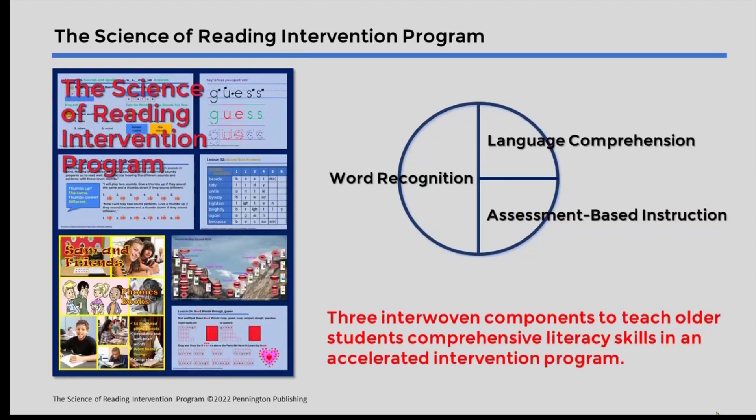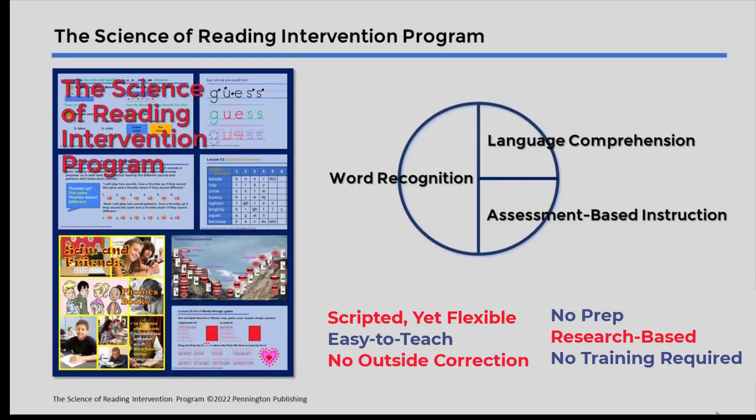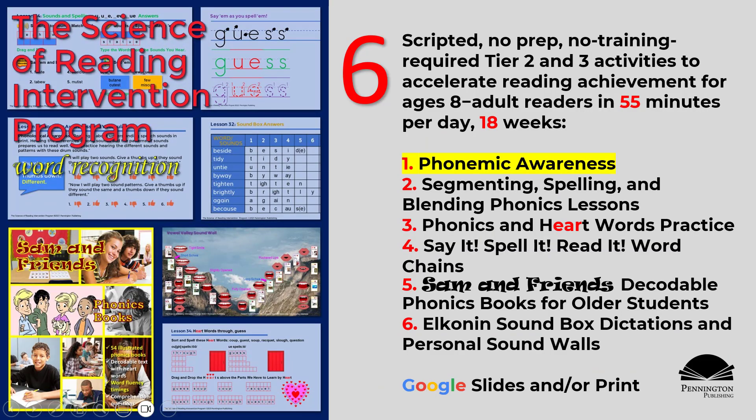Ideal for EL, ESL, special education, tiers 2 and 3 reading intervention, continuing education, and adult literacy classes. Activity number one.